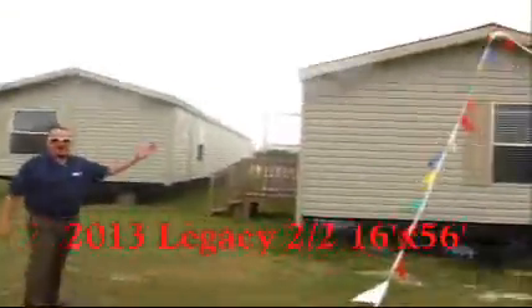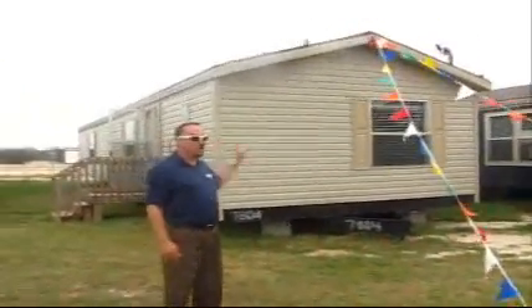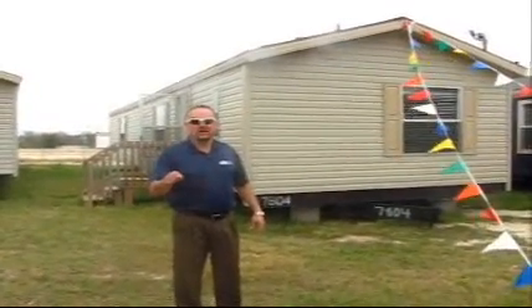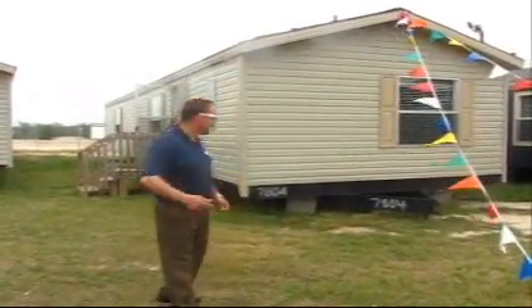Here it is, folks — right here. It's a 16 by 56, two bedroom, two full baths in this house. It's a great home, starting out again at $29,900, right here in Cleveland, Texas. West Frontier Homes, 1903 South Main Street, 817-641-1550. Come on in, guys.